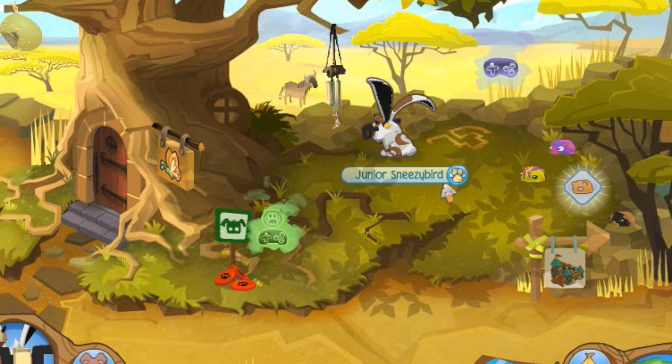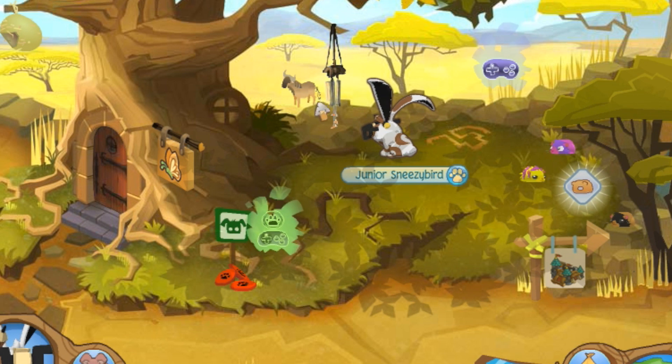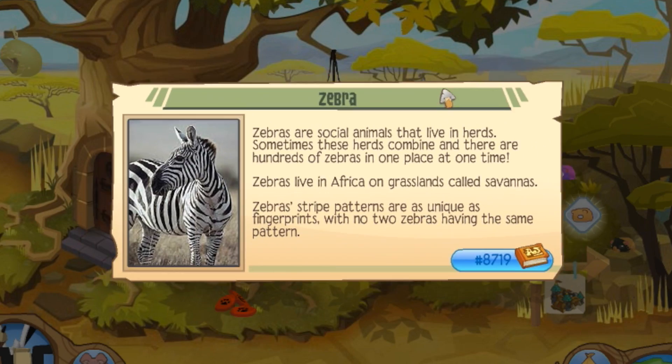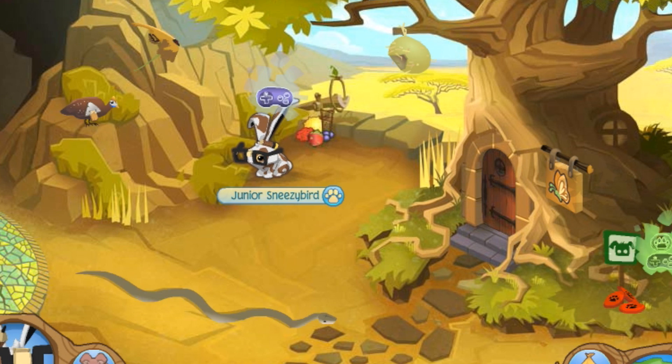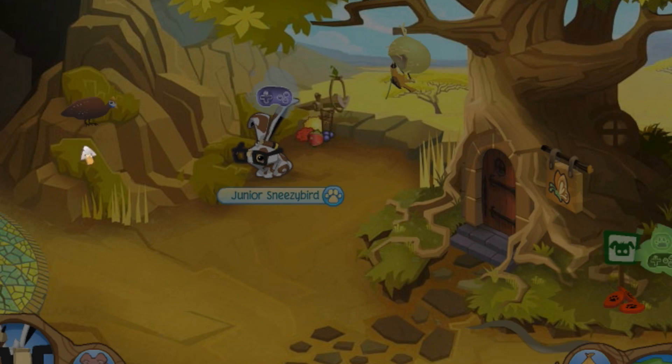Over by the windchimes on the right of the big Appondale tree is the wildebeest. And racing across the plains will be the zebra in just a few moments — here the zebra comes racing across. Over approaching on the rocks we have the guinea fowl, and he'll hop up from time to time.